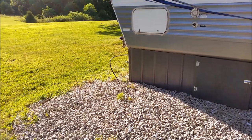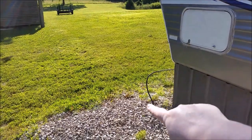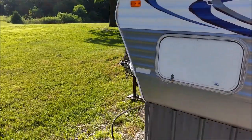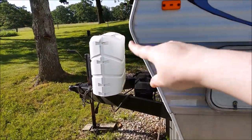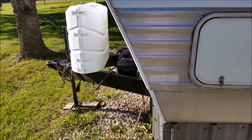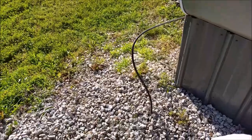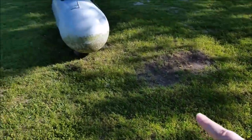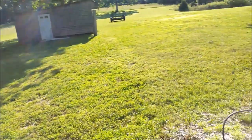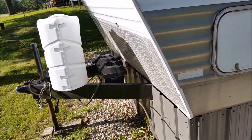Over here you can see a gas line coming off of it — it's buried in the ground. I have the ability to have propane tanks here on the back, but they weren't enough and they froze up in wintertime. So the gas line comes off the trailer as propane, goes down into the ground, and runs over to my own small propane tank.